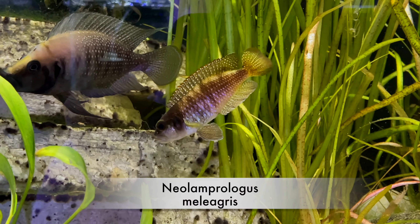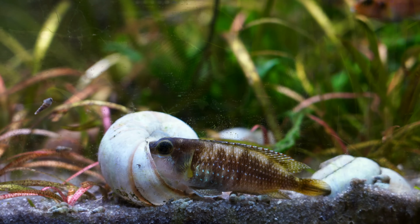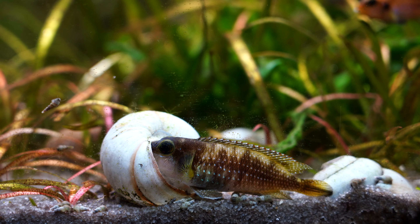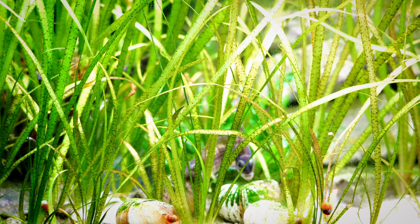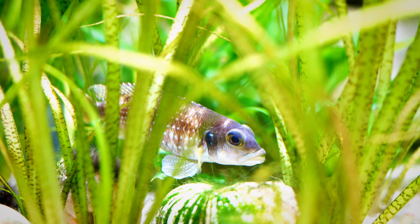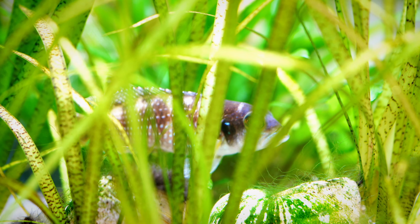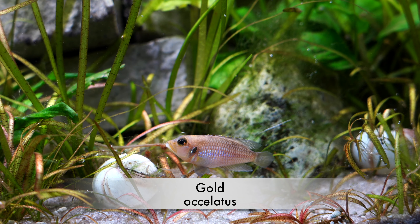Number five on my list are these Neolamprolagus meliagris. These might be the most aggressive shell dwellers we've had in our fish room. Here's one just kind of chilling out — probably some of the larger ones as well. I do like the patterning and the color. We've got a pair sitting by some shells, but they were aggressive enough that in a 125 gallon with gold ocelotus, the meliagris were the top dog in terms of shell dwellers. They were a little bit shy compared to other shell dwellers, even with larger groups of six to ten — they just weren't as personable.